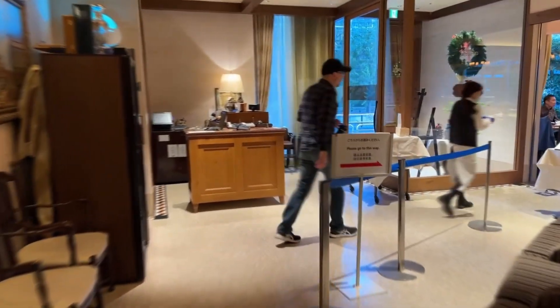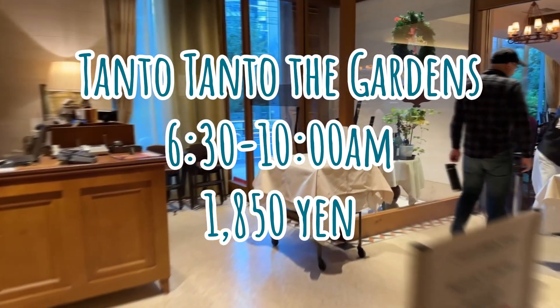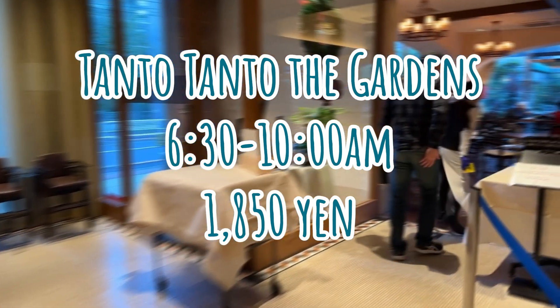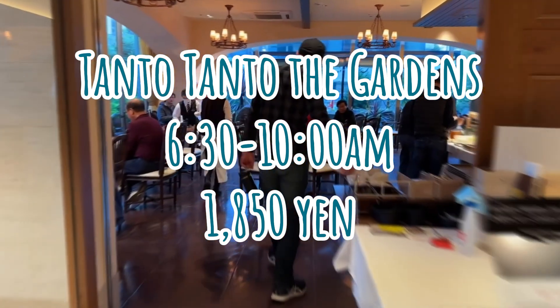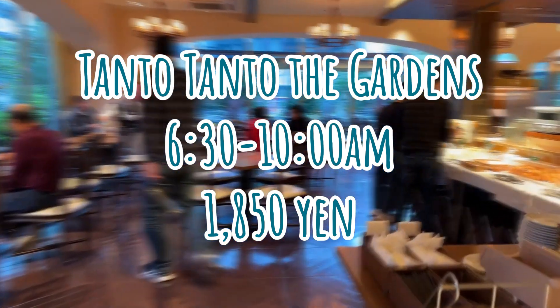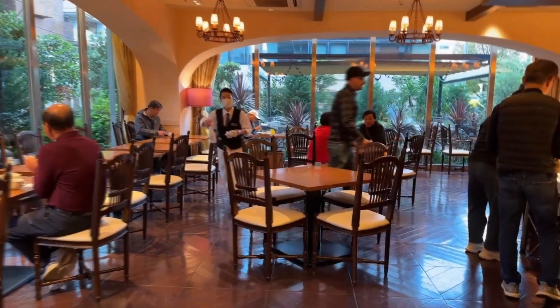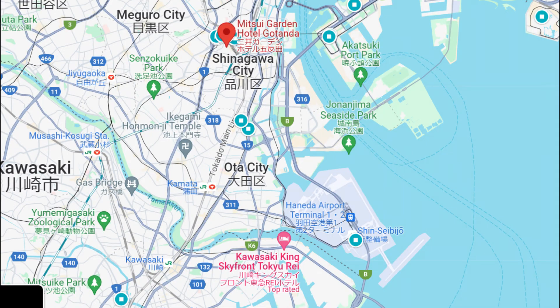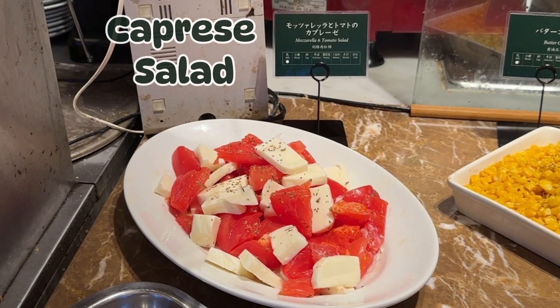Breakfast is served at their restaurant called Tanto Tanto the Gardens from 6:30 to 10am and the price is 1,850 Japanese yen. It is not included in the hotel rate, so if you book with breakfast, they will give you a voucher ticket when you check in. The dining area faces the street and there is a nice outdoor dining space for the warmer season. The hotel is located about half an hour from Haneda Airport and about 5 minutes or less from Gotanda Station. It is very neatly located.